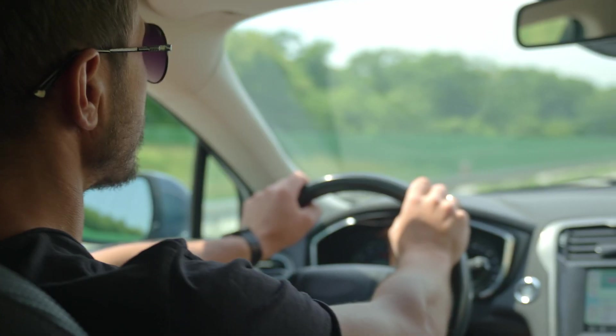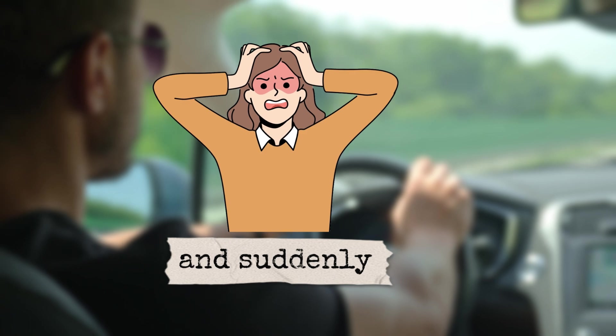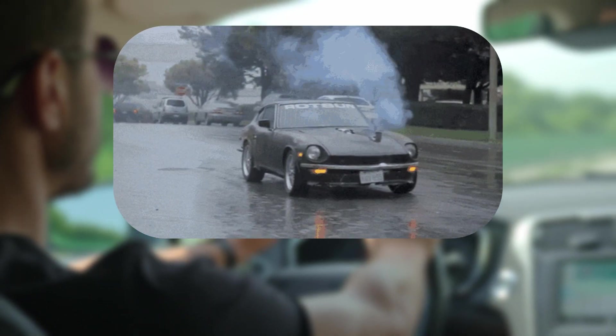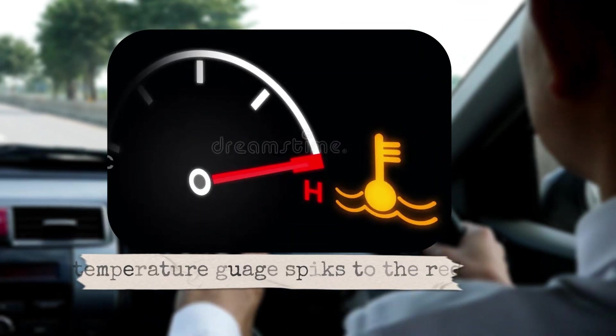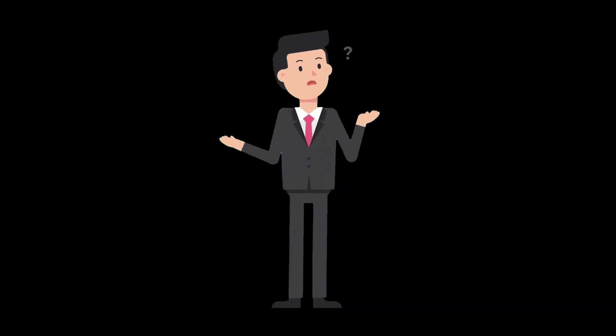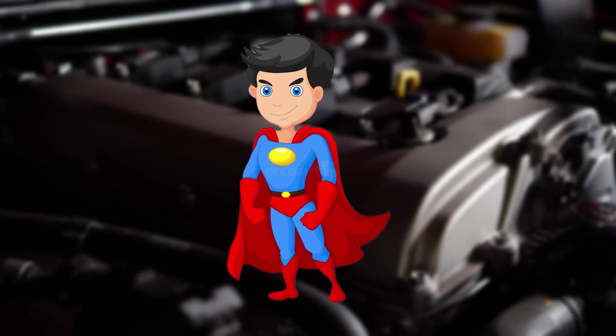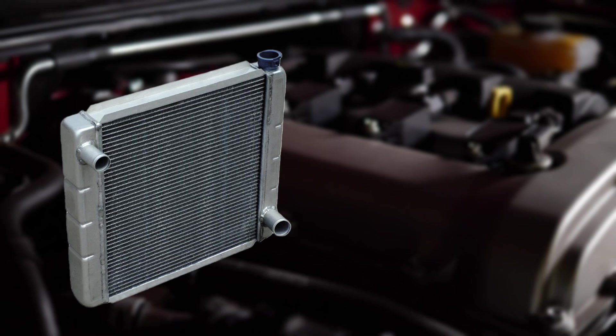Imagine this: you're cruising down the highway, music blasting, windows down, and suddenly you see steam shooting out from under your hood. Your temperature gauge spikes to the red and within seconds, your relaxing drive has turned into a roadside nightmare. What happened? Most likely, your cooling system failed and the main hero that could have saved you from this mess — the radiator.